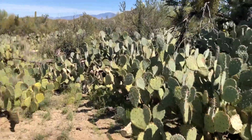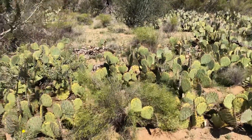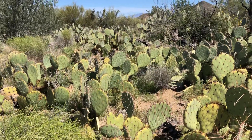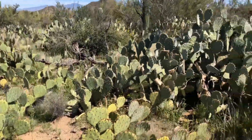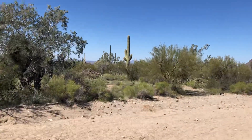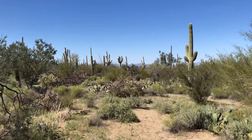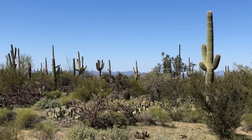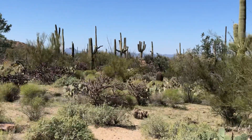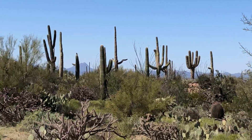We've got a big patch of prickly pears — I am not walking into that. Look at all that prickly pear cactus. I think I'm gonna close pretty soon here. One last view of a field of saguaros. Signing off from beautiful Saguaro National Park West in Tucson, Arizona. Real pretty. Thank you for watching.